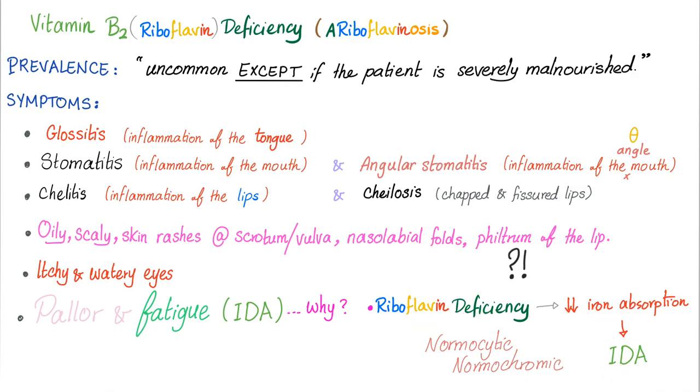The iron deficiency anemia in this case is normocytic normochromic, because iron deficiency anemia starts as normocytic normochromic and is converted to microcytic hypochromic only when storage in the bone marrow is depleted. This suggests the iron deficiency will be mild. To review: symptoms of riboflavin deficiency include glossitis of the tongue, stomatitis of the mouth, and cheilitis/cheilosis of the lips.